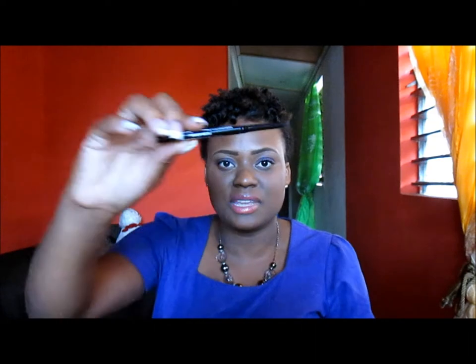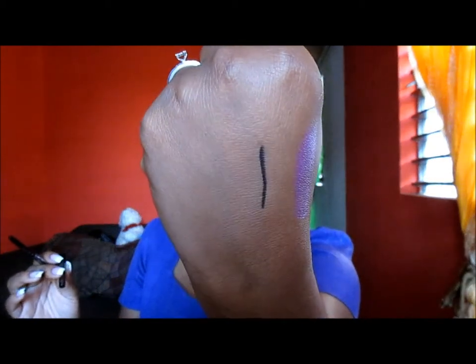The next item is this Maybelline New York Master Drama by Eye Studio in Midnight. It's supposed to be a retractable eyeliner but when it comes up it just won't go back down, so it doesn't give me a nice smooth line above my lashes. So I went to another store and got a plain black retractable eyeliner — I'm not seeing the name — but it works just fine and it is very black.